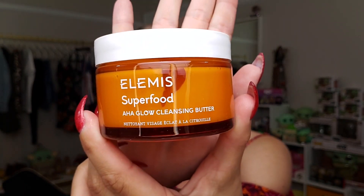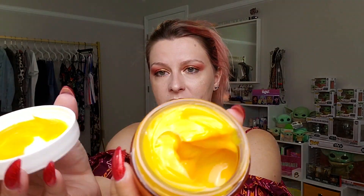This retails for $38 and is a brand new launch. The packaging is a cute little orange jar. I wondered if it smells like pumpkin — I'm not a huge pumpkin fan. It's very buttery, looks kind of like butterscotch, with a light pumpkin scent. Nothing very strong at all.